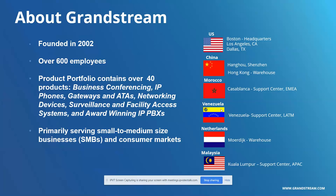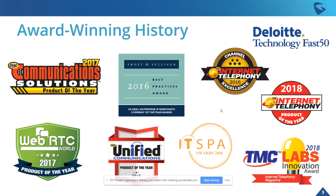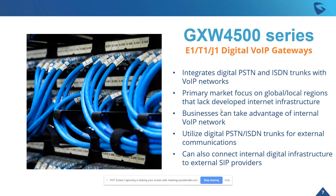We definitely have offices all over the world. We also have our award-winning history — always something we like to brag about — everything from our Frost & Sullivan Awards, our ITSPA Award in 2018, to our more recent TMC Lab Innovation Awards and TMC Communication Solution Awards. But to jump into it today, we are talking about the GXW 4500 series, our new E1/T1/J1 Digital VoIP Gateway.